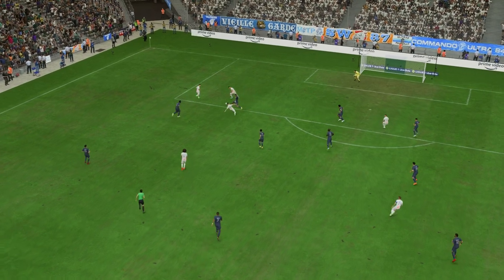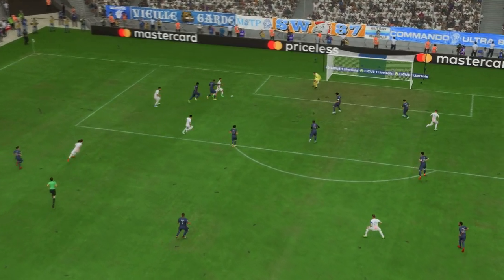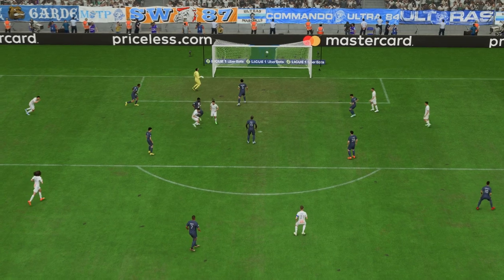The first save is a good one but they can't react quickly enough to the second ball — the keeper's a bit unlucky really.